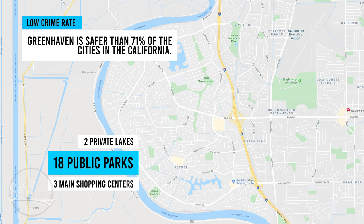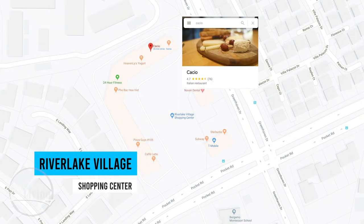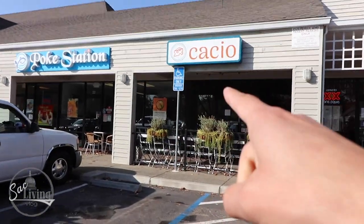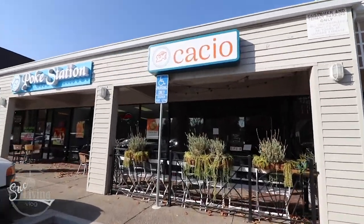The Pocket neighborhood is a low-crime neighborhood overall. There are two private lakes and 18 public parks, and three major shopping centers. Right now we are here at River Lake Shopping Center and we're about to check out a restaurant called Casio, which has some pretty sweet reviews. There it is right here — we're gonna go talk to the owners.